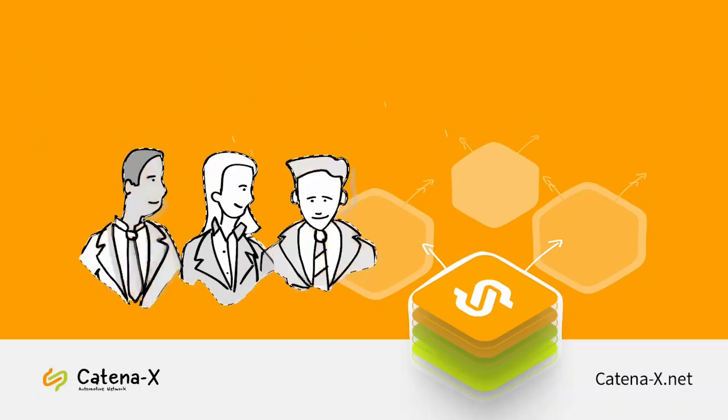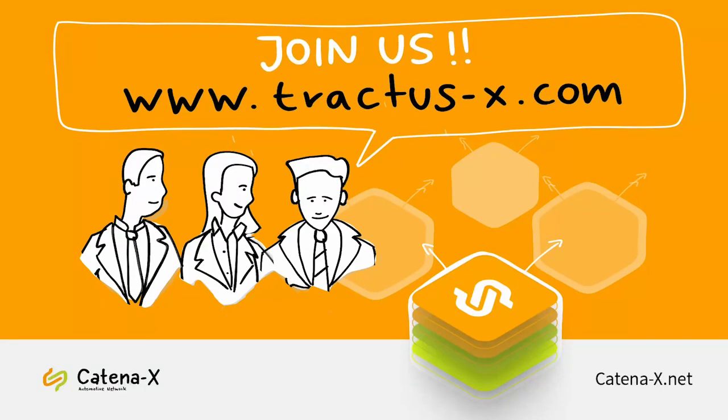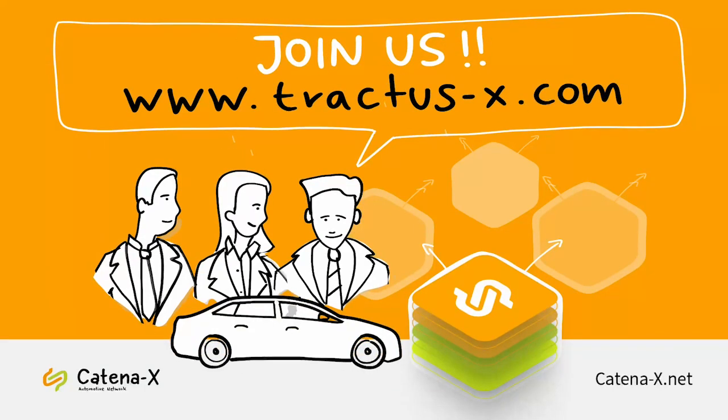Join us in building the future of the automotive industry together. Thank you for your interest in the Catena-X community and project.